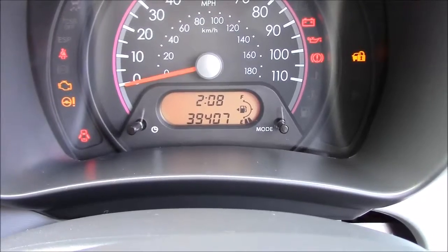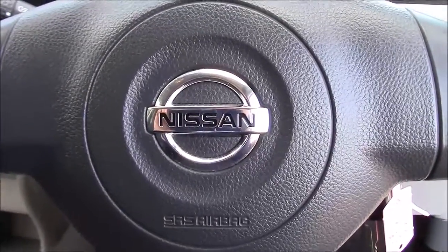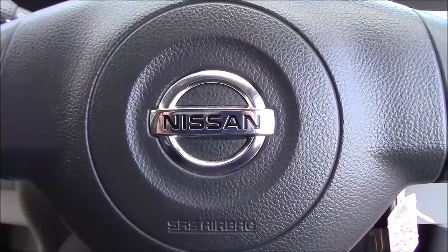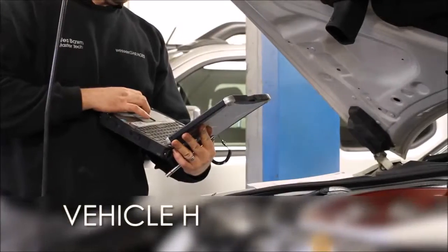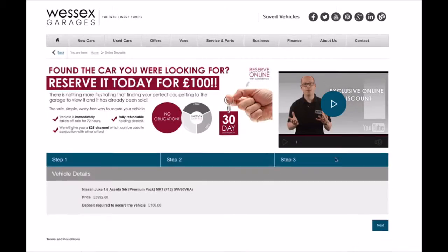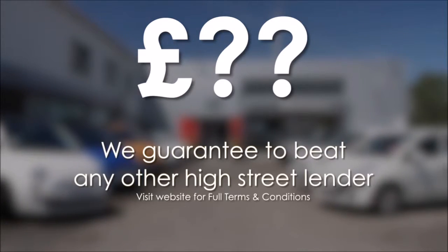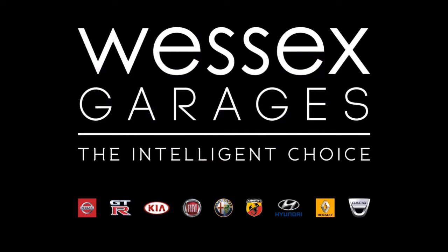This car has currently done 39,407 miles and is available to view on our website today. You can also reserve this car online to receive an additional discount. Here at Wessex Nissan we guarantee you the best prices on finance, and every Wessex Garages used car receives a vehicle health check from our qualified technicians. Reserve online today and you'll receive a £25 discount. If you're looking to fund your purchase, we guarantee to beat any bank or high street lender. For further details or to book a test drive, call your local Wessex Garages sales team or click the link to our website for a choice of over 600 used cars. Wessex Garages — the intelligent choice.